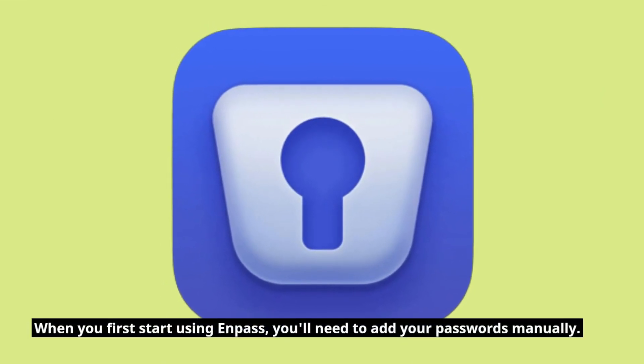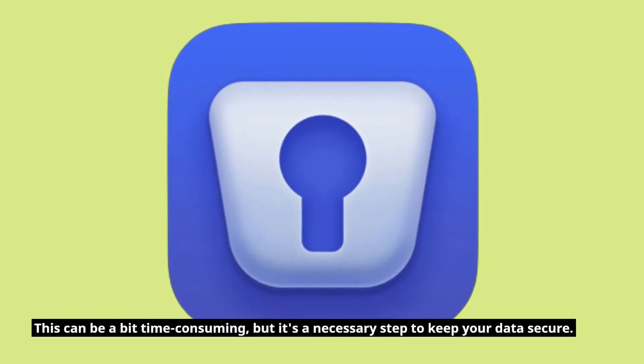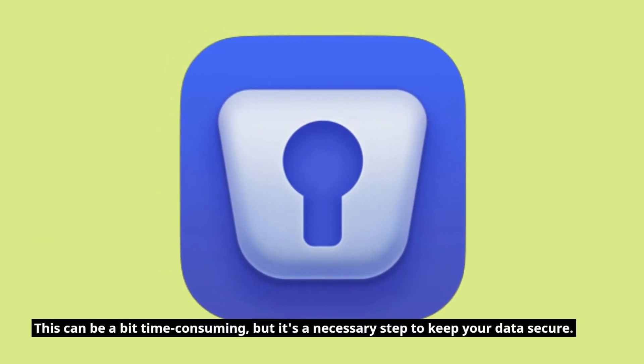When you first start using Enpass, you'll need to add your passwords manually. This can be a bit time-consuming, but it's a necessary step to keep your data secure.